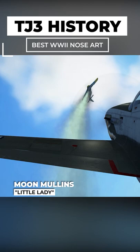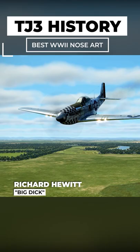Richard Hewitt's Big Dick. This P-51 Mustang was particularly deadly to aircraft on the ground as it participated in strafing runs.